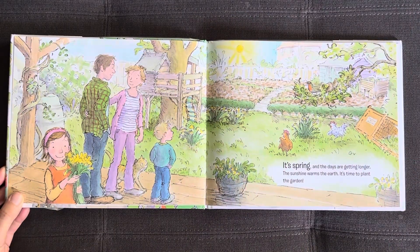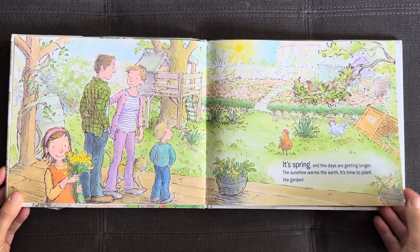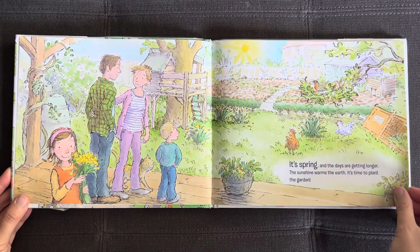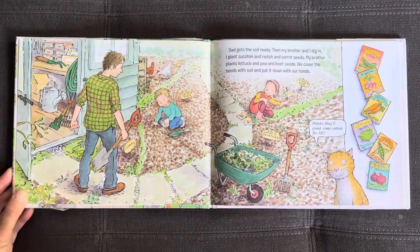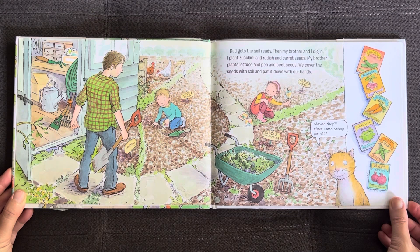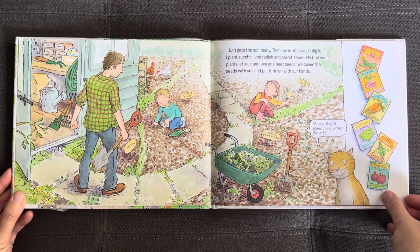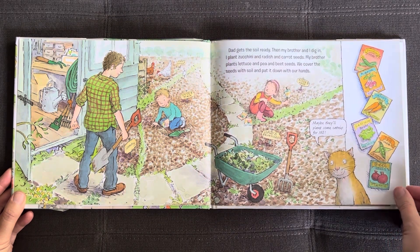It's spring and the days are getting longer. The sunshine warms the earth. It's time to plant the garden. Dad gets the soil ready, then my brother and I dig in. I plant zucchini and radish and carrot seeds. My brother plants lettuce and pea and beet seeds. We cover the seeds with soil and pat it down with our hands.